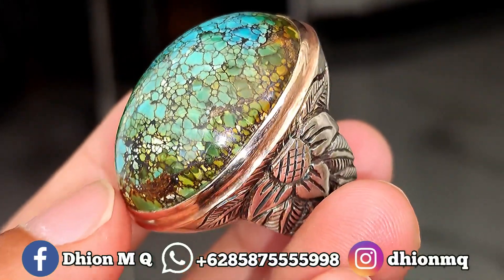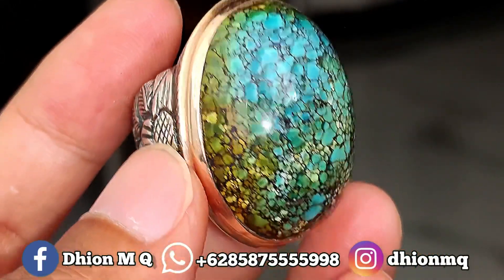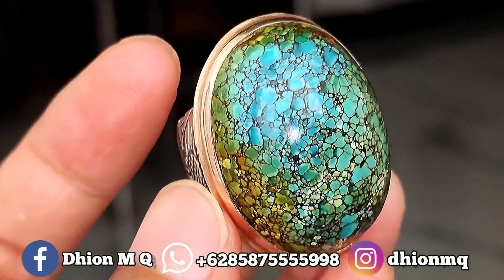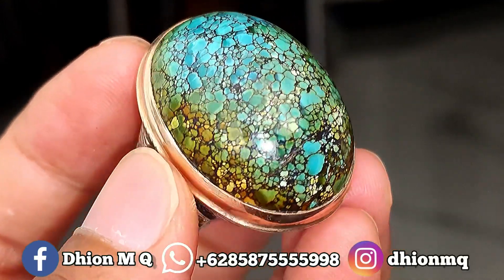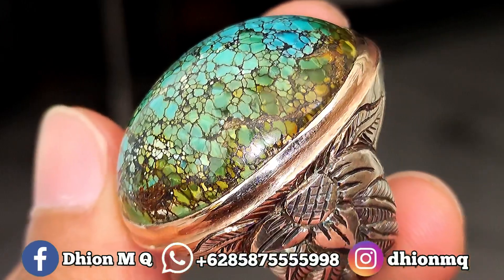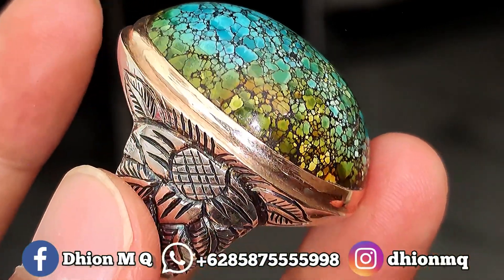Untuk kategorinya ini batu biru supe ya, dimensinya jumbo — kurang lebih panjangnya di kisaran 32 mili, lebarnya 25 mili, tebal atau tingginya cenong di kisaran 14 mili. Untuk materialnya ini mulus, licin dan juga cenong ya, warnanya full color, uratnya kecil-kecil, rapat.